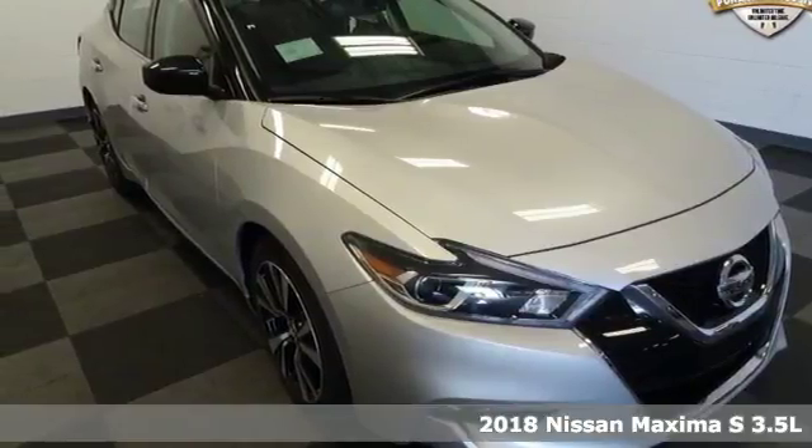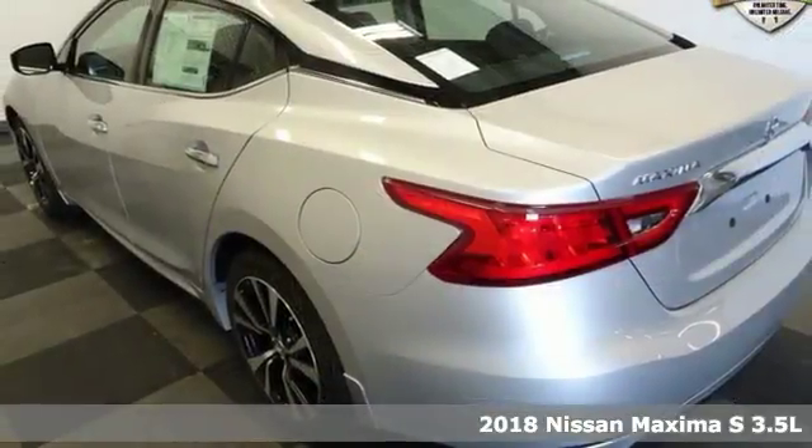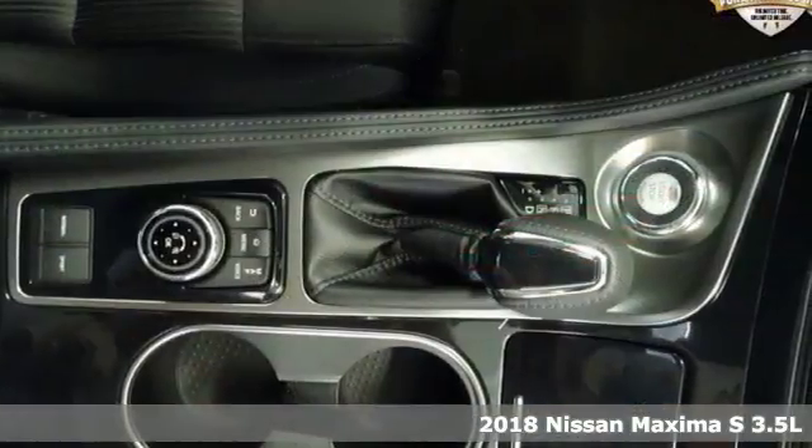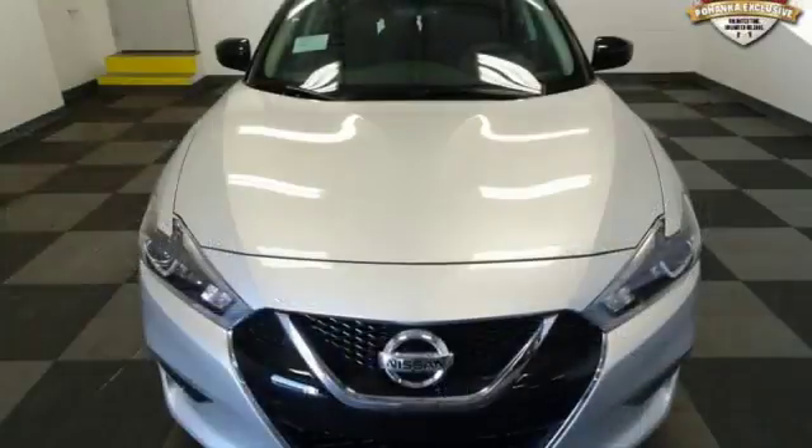It's a 2018 Nissan Maxima. With sedan practicality and sports coupe power, this Maxima makes performance a four-door word. And it comes with all the amenities you need.